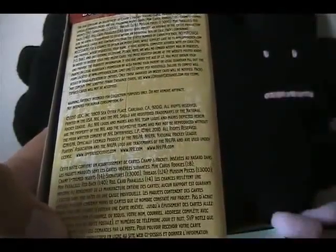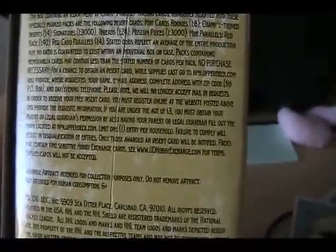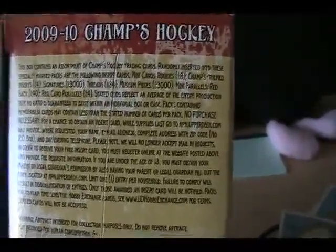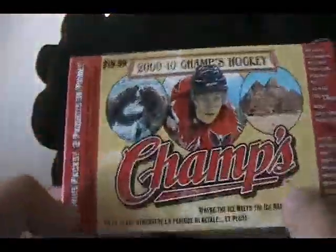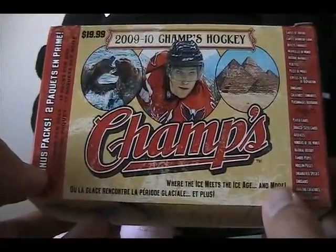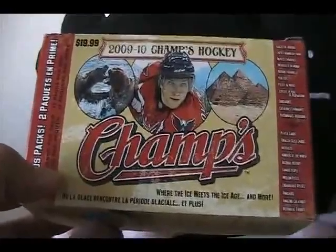The odds are stated on the box: rookie cards are one in eight, regular card parallels are one in four, threads are one in 24, signatures are one in 3,000. They don't tell you the odds of the individual colors, which I was hoping to see, but they don't have that. Oh well guys — no big deal, that was retail review number 15, a blaster box of Champs. Let me know what you thought of what I got. I'm going to be writing my review on my website, so check that out — I'll leave a link down below. Thanks for watching, I'll see you guys next time.